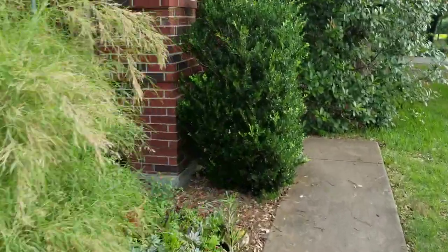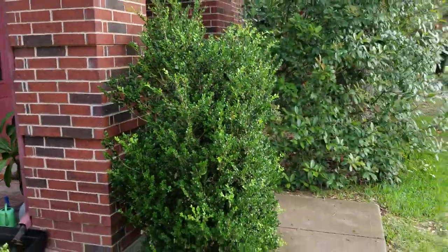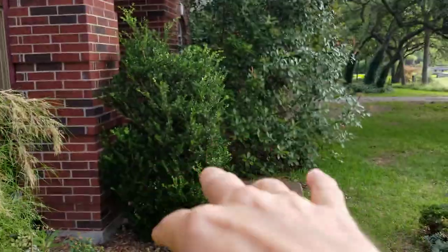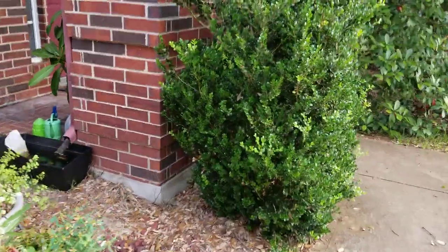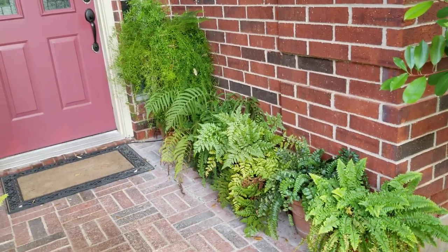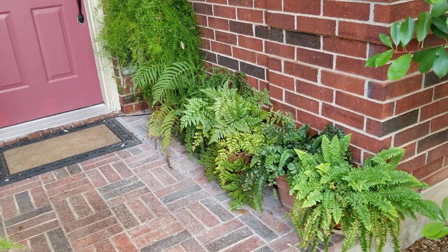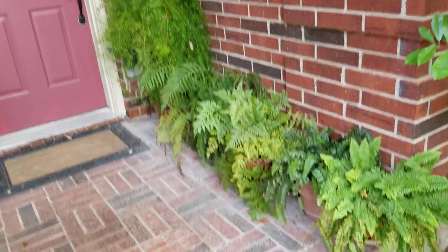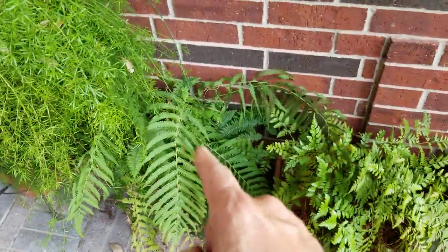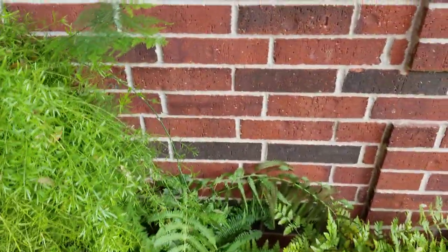Let's go to the front walkway. By the way, this is a Japanese boxwood — when I got here it was probably that tall, and I'm keeping it trimmed on one side and just letting it go on the other. You can see ferns — got a lot of ferns; I irrigate this. Boston fern, button fern, river fern, a few I don't know, and asparagus fern somewhere down there.